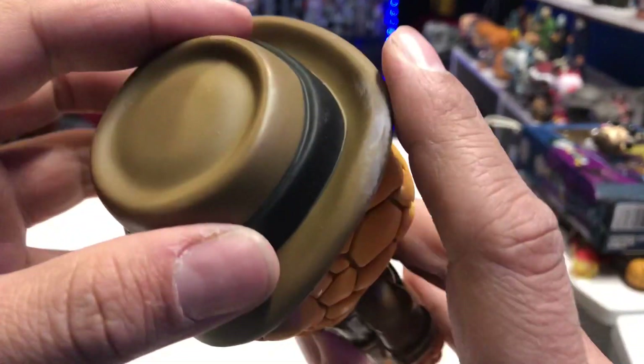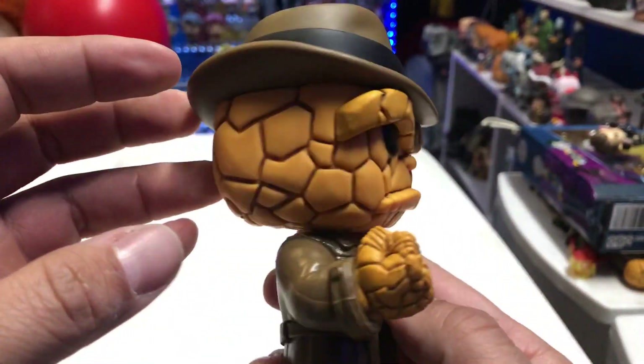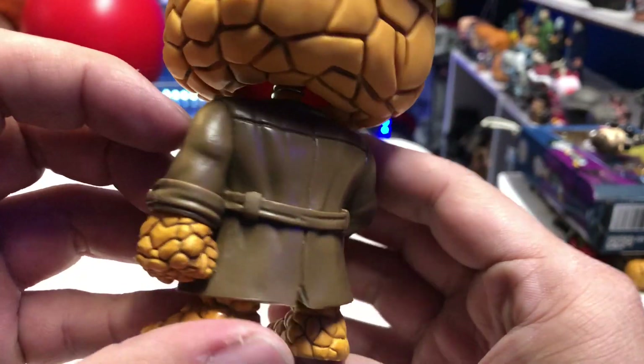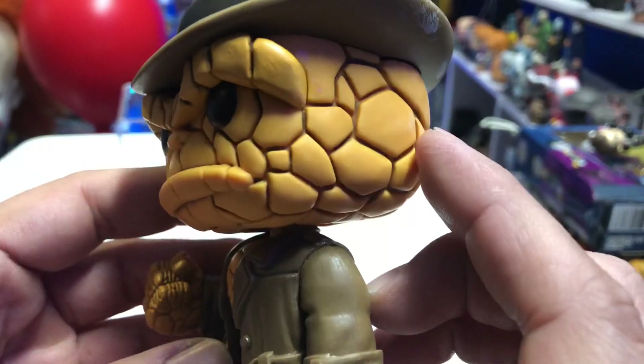You got the fedora hat. Ooh, got a little bit of a paint smudge here — not sure what that's all about, but overall this guy looks fantastic. The trench coat looks great. I love the pose that he's in. I love that he has his hand out like that — he's still upset.